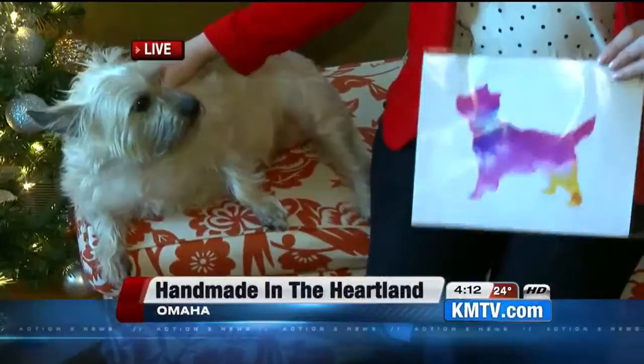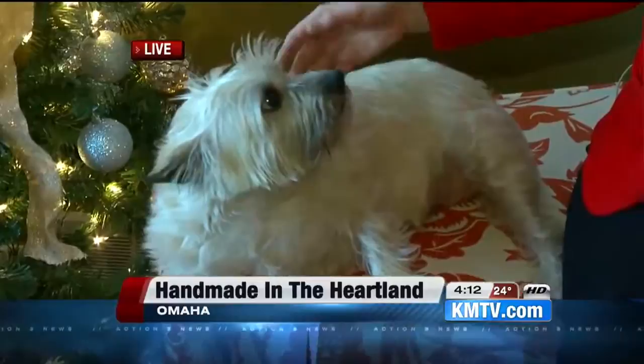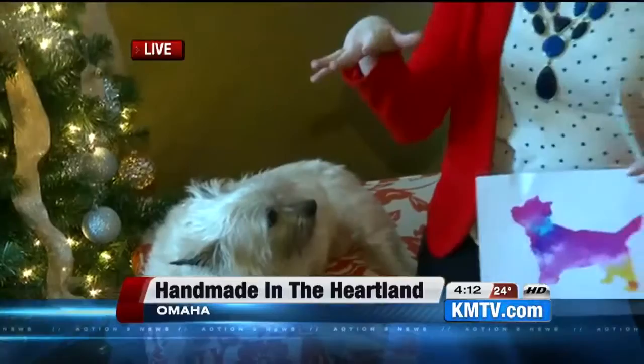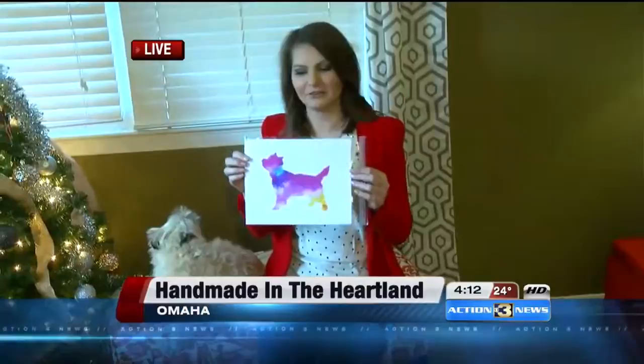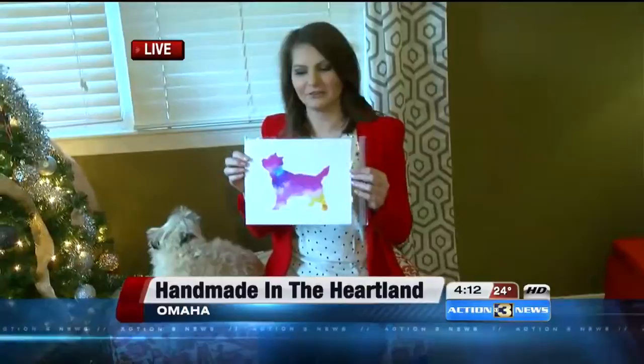And if you have one of those dogs that maybe is kind of a squirmer or doesn't really pose, or every time you do they just look at you — kind of like Boomer's looking at me saying, 'Hey, I want a belly rub' — you can go on to the Lucky Dog Art Prints Etsy store. She also has each breed that you can search by. Boomer's a Cairn Terrier, and I just found a little Cairn Terrier dog picture. All different kinds, really pretty colors — a neat thing and kind of a great stocking stuffer for that animal lover in your life.